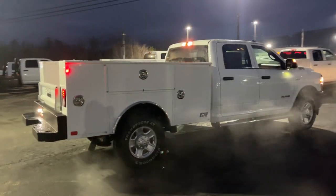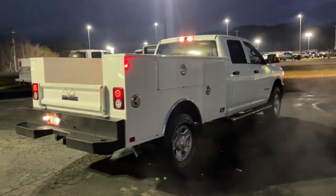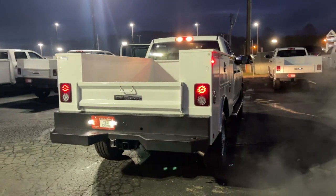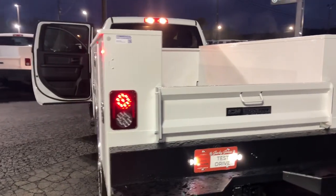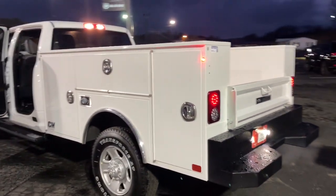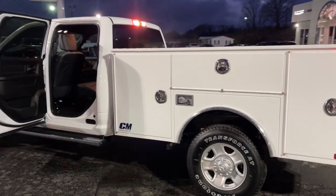Eight-cylinder engine, heated mirrors, keyless start, backup camera, Bluetooth connection, stability control, rear-wheel drive, eight-speed AT, traction control, split bench seat — comfortable and convenient on the inside.